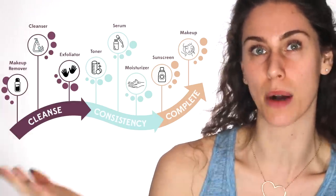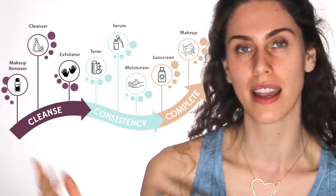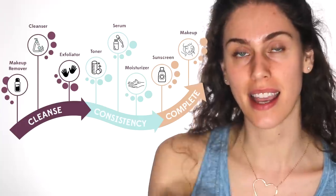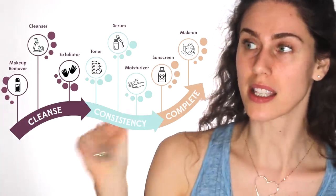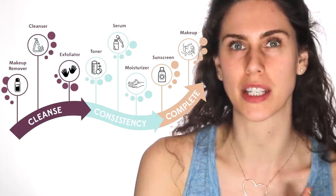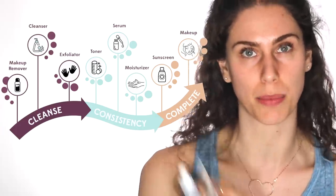Because even knowing the order of your skincare can be complex, I've created a handy chart that explains how you should approach products in general. There are three phases. First you cleanse, then you do consistency, and third is complete. The consistency — the middle part — is the most difficult, and that's what we're going to be talking about when it comes to layering these products.